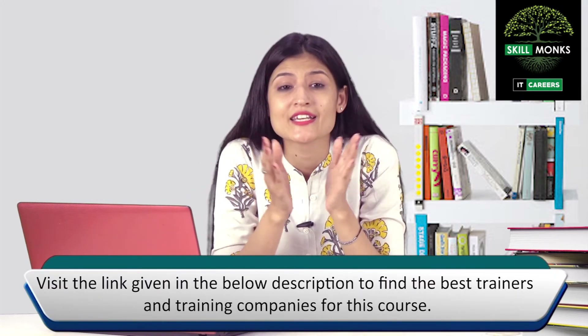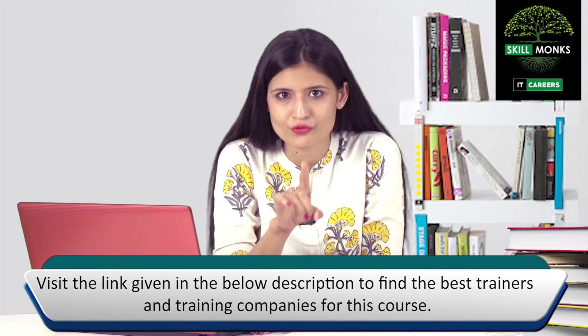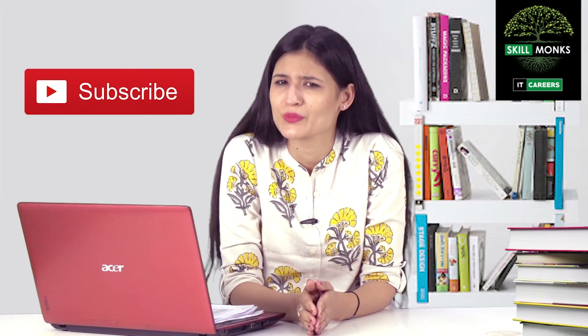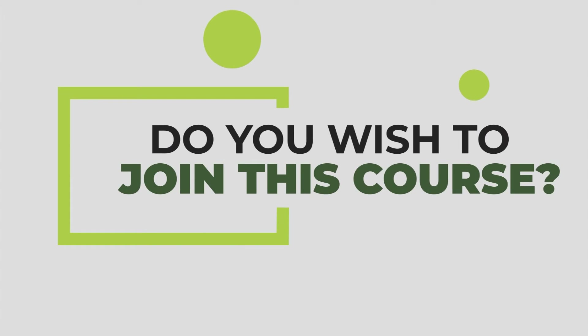So stay tuned to get all the updates related to our video series on IT careers, and don't forget to subscribe, like, and share if you really like our videos. Do you wish to join this course to get connected with the best trainers and training companies? Visit the link.